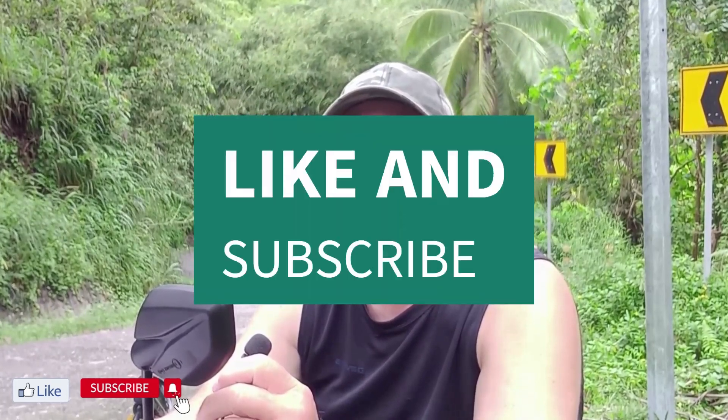Hey everybody, today let's talk about last month's expenses and let me break down all the money that we spent in November. I hope you like this video and subscribe to our channel if you haven't already.